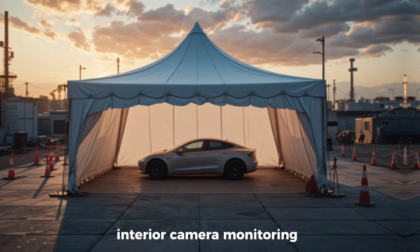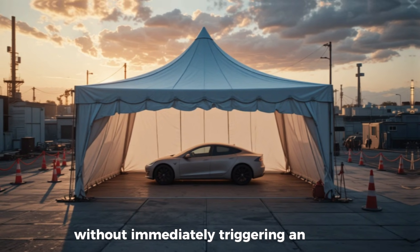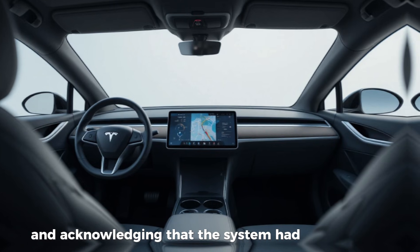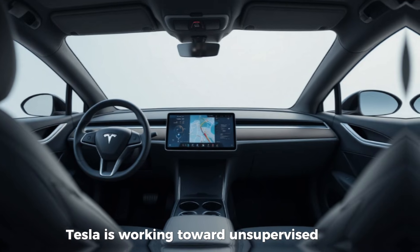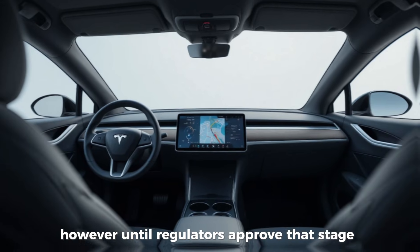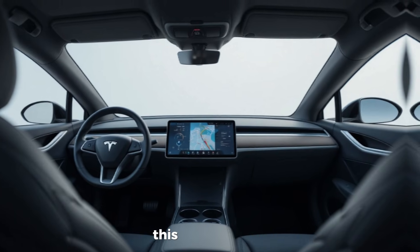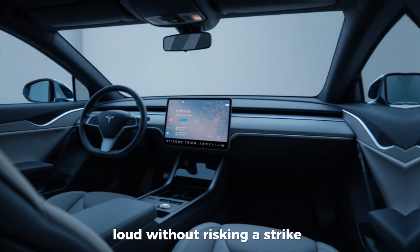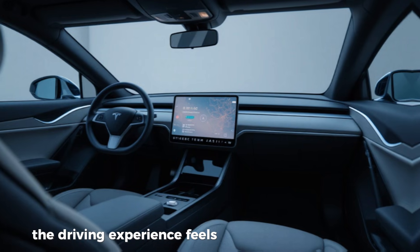Tesla has reduced the strictness of interior camera monitoring, meaning drivers now have more leeway to glance at the screen for tasks like navigation without immediately triggering an alert. Tesla's VP of Autopilot confirmed the change publicly, saying it was needed and acknowledging that the system had become too strict for normal driving tasks. The overall objective is clear: Tesla is working toward unsupervised FSD — true autonomy where you don't have to pay attention at all. However, until regulators approve that stage, Tesla has to walk a careful line, ensuring safety while also making the system usable. Early feedback suggests the driving experience now feels much more natural.